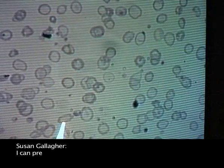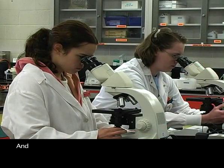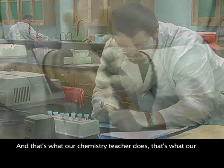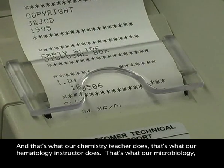I can prepare all my blood bank labs like we are in a hospital. And that's what our chemistry teacher does. That's what our hematology instructor does. Our microbiology professor worked in a hospital as a microbiologist and has her master's in microbiology. Everyone has their specialty. It's nice that the students have reference and experience in those specific areas versus someone who's worked in all the areas but not in depth.